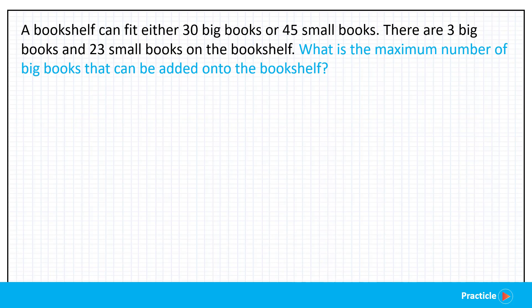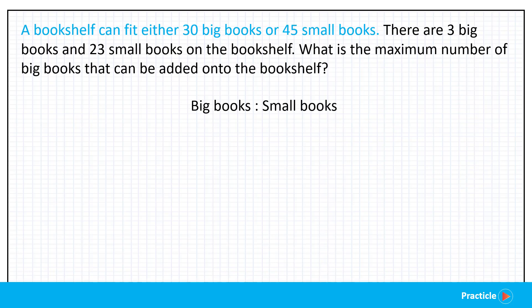Since we know that the bookshelf can either fit 30 big books or 45 small books, let's write the ratio of the number of big books to the number of small books that we can put on the shelf. So here we have big books to small books: 30 is to 45. Looking at this ratio, we can tell that 30 big books are going to take up the same amount of space as 45 small books, and this is going to be super useful to us later on.